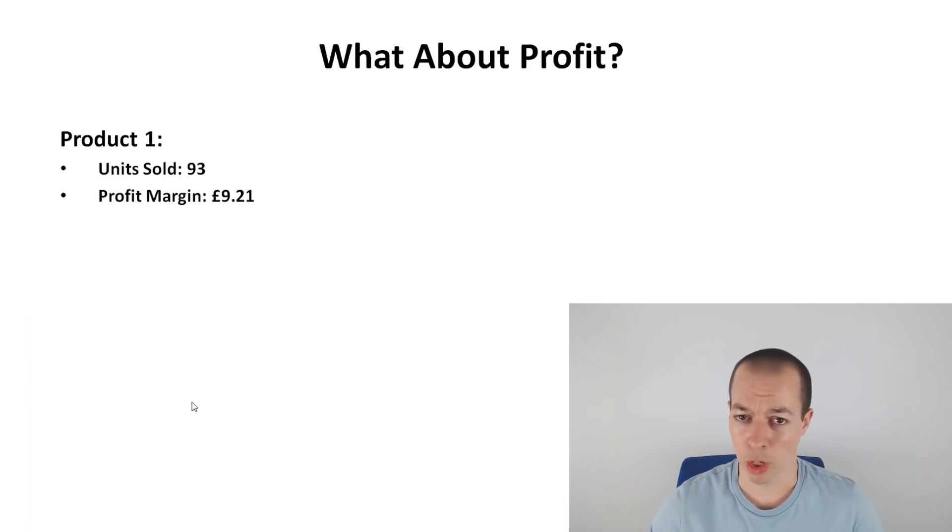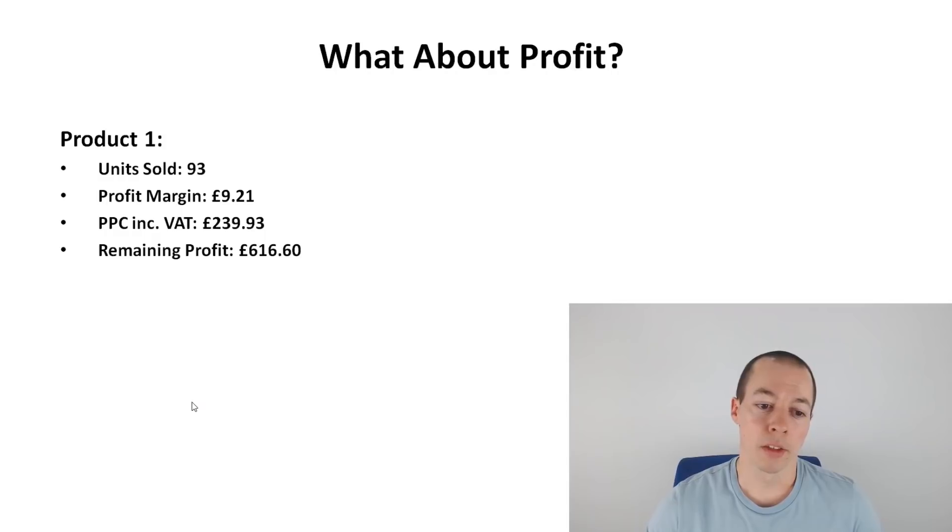I make around £9.21 per sale. PPC — which I spent during that period as I was kind of relaunching the product since it had only just come back in stock — was a necessary cost. During January and February I hadn't been running any PPC and had been selling more without it. So in another week or two I'll probably turn PPC off, and there'll be no PPC cost to sell this product. The remaining profit after PPC on this one was £616 — that's just one product in eight days.